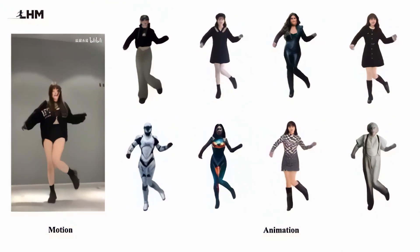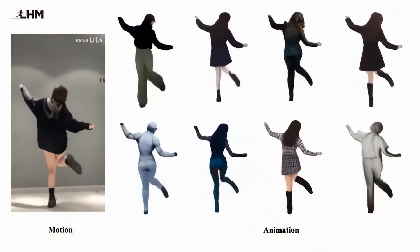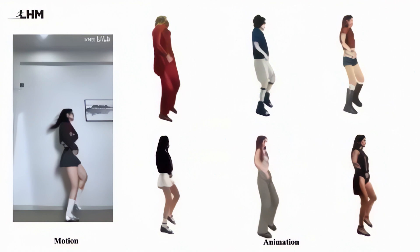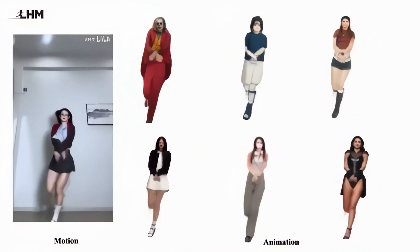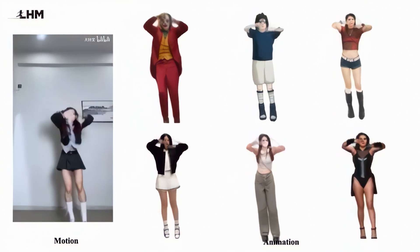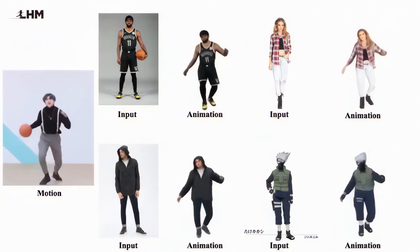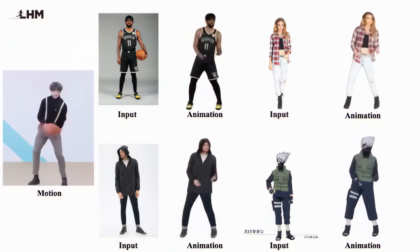And for personal use, imagine creating a digital version of yourself for virtual presentations, social media content, or even preserving a 3D model of how you look today. One particularly interesting use case is people creating 3D models from historical photos, bringing ancestors to life in a way that was never possible before.